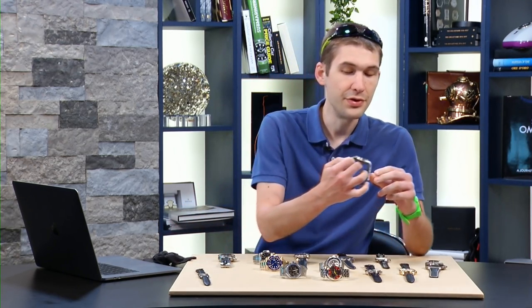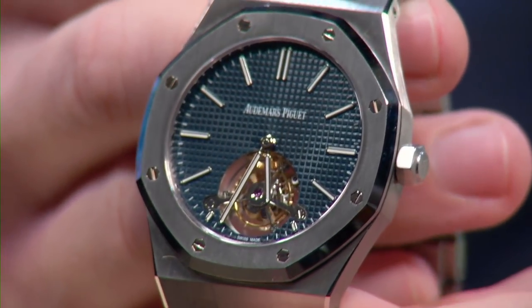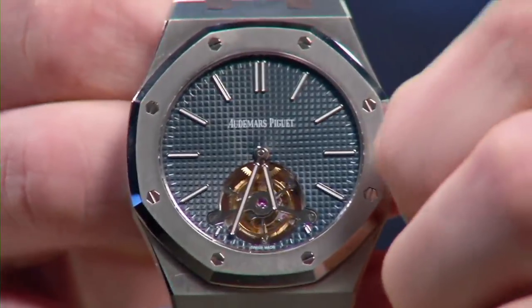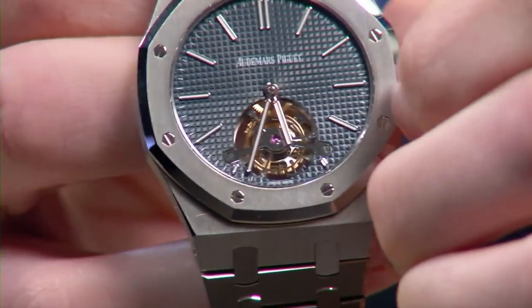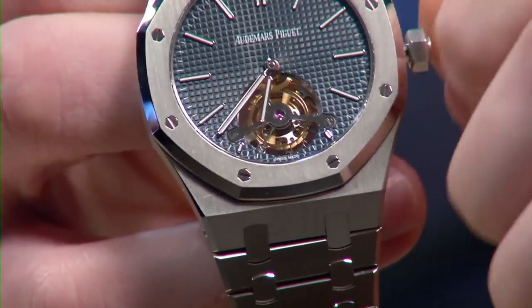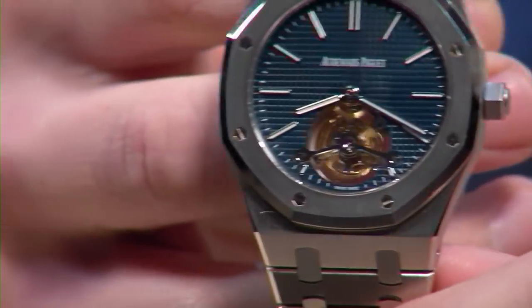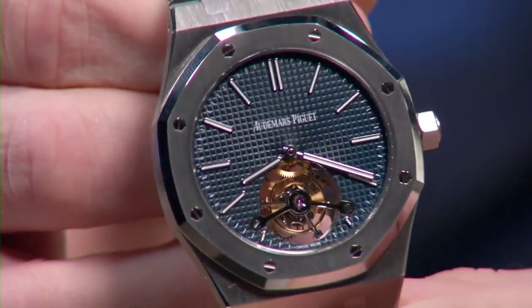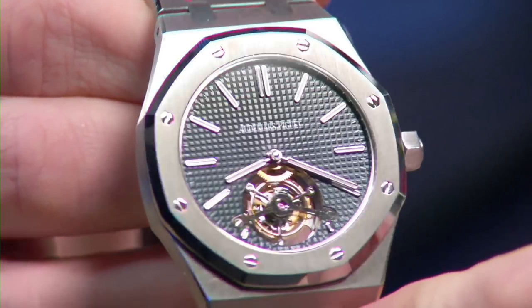This is the first Audemars Piguet Royal Oak Tourbillon I've featured on the show — a stunning piece that came out at SIHH 2012. 41 millimeters, blue tapisserie dial, a black polished tourbillon bridge. This is everything that a 41 millimeter stainless steel AP Royal Oak is, plus a caliber 29-24 Audemars Piguet in-house tourbillon movement.